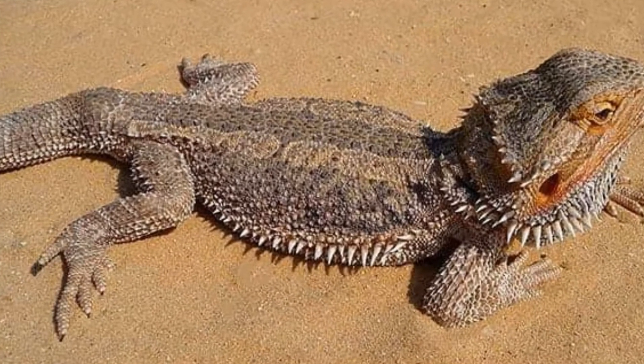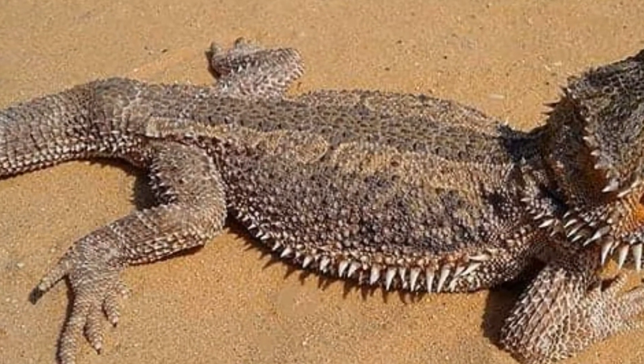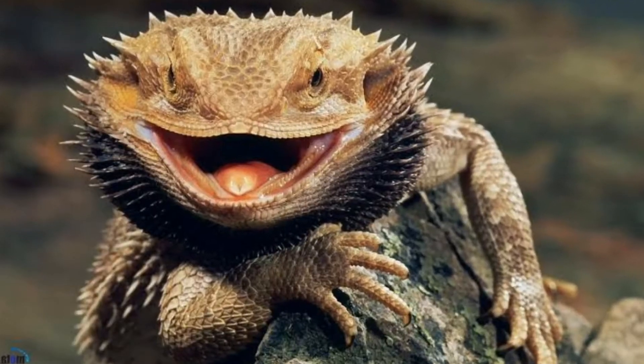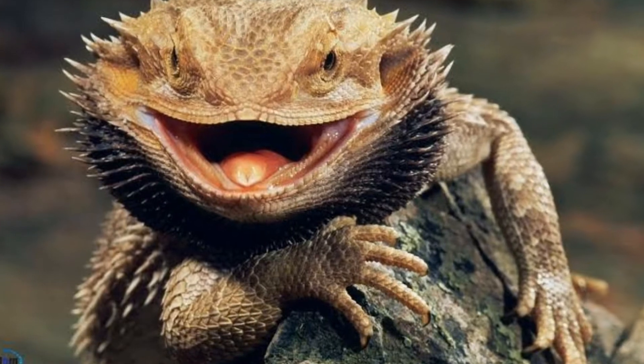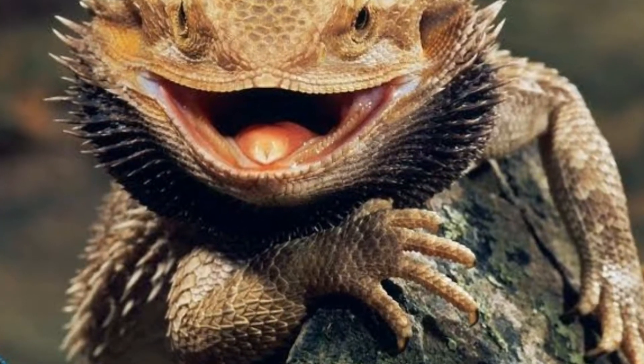Número 1: Pogona vitticeps nominal. Hace referencia a los patrones reales y naturales de un dragón barbudo. Su color es sobre todo el marrón y el gris, y alrededor de los ojos y la barba pueden llegar a ser de color rojo o amarillo. Suele ser la más económica y la más común.